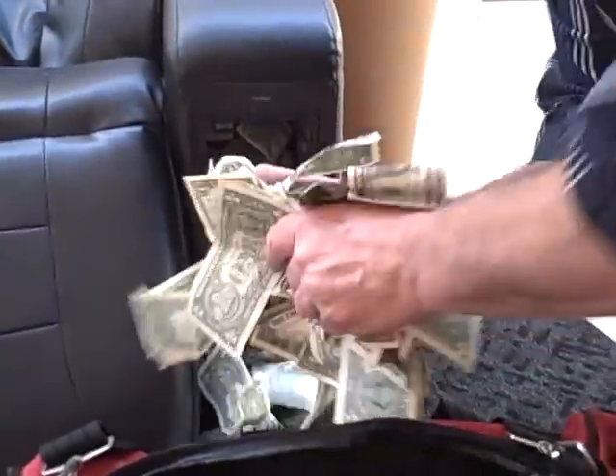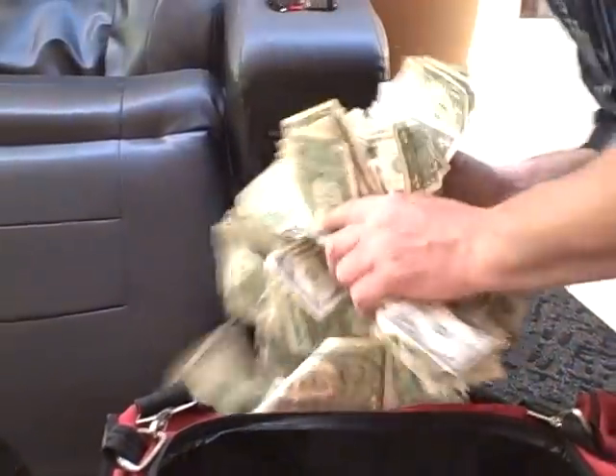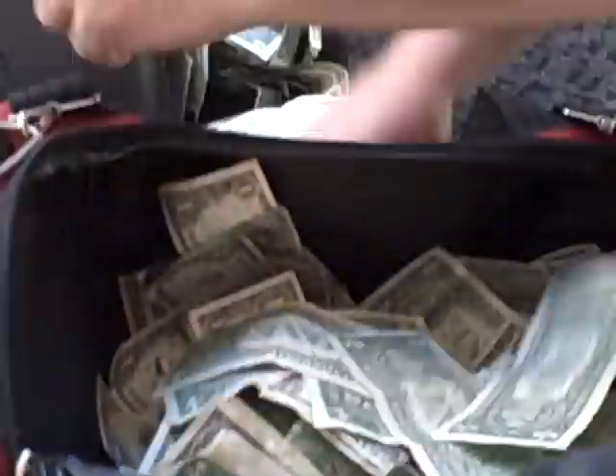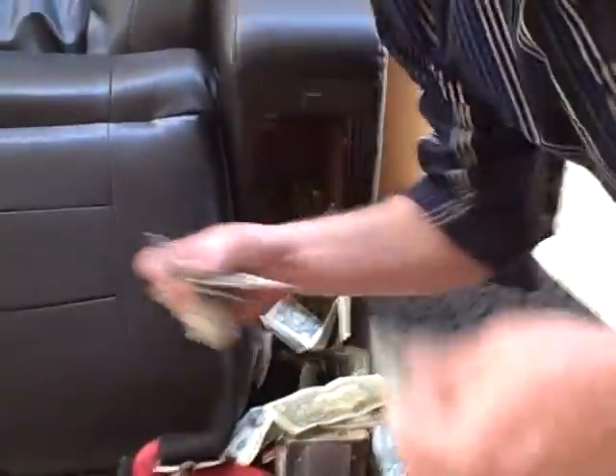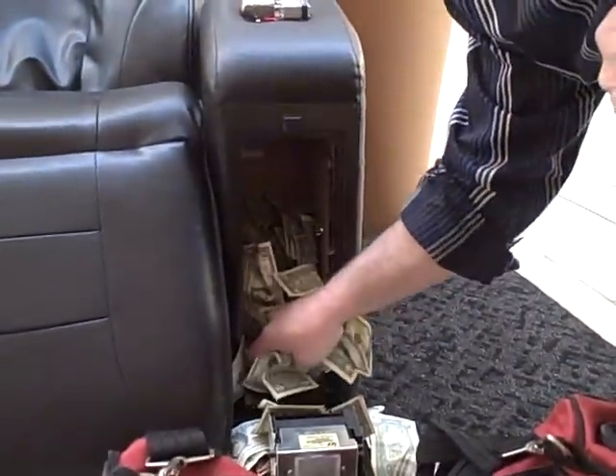Wow, look at this! How can you beat this? This is an all-cash business. This is all for one chair. My question to you is, how many do you want?